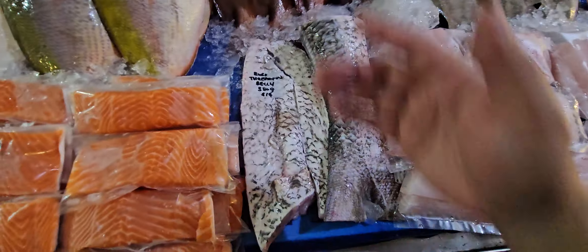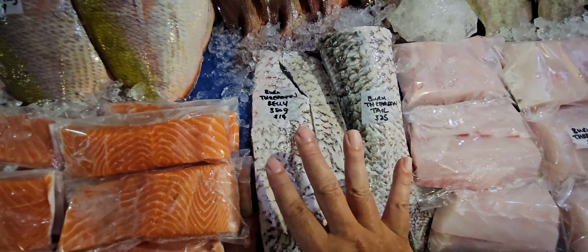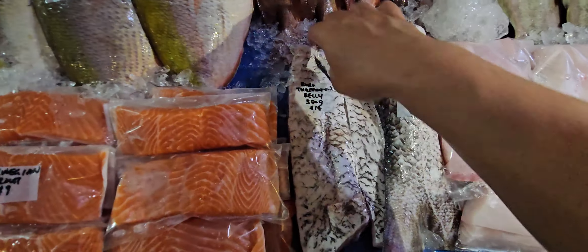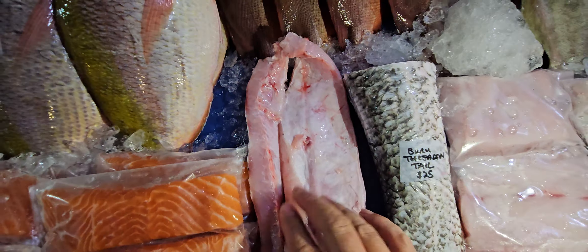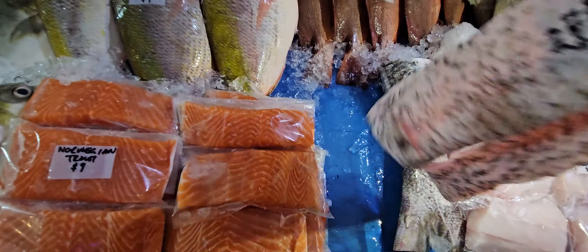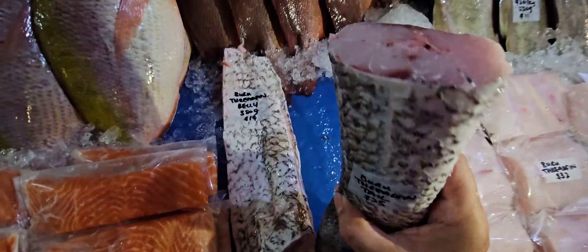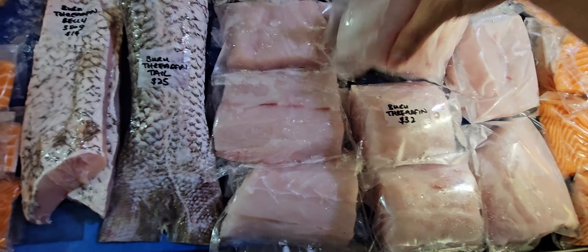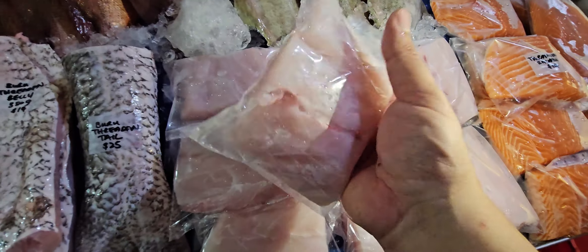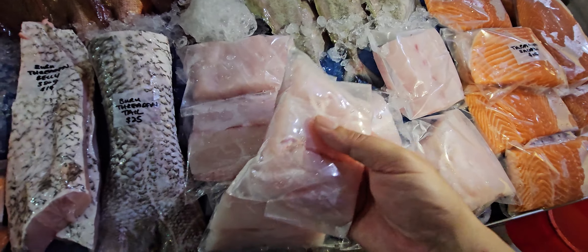I'll go through the buru grouper fin other parts now. We have the belly — 350 grams, forty dollars a kg, so fourteen dollars for the whole belly. Very beautiful — if you're doing any grilling, this is the one. Then we have the tail as well — twenty-five dollars for the buru grouper fin tail. And of course the buru grouper fin fillets. Grouper fin is a bit more expensive compared to what you're used to — the super cheap ones. But back to reality — if you want good quality grouper like this one, that's about right already.